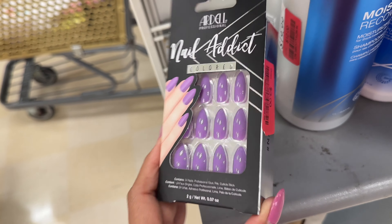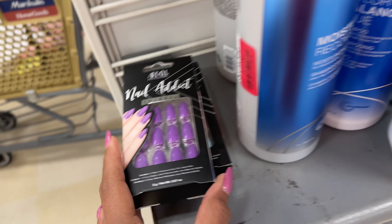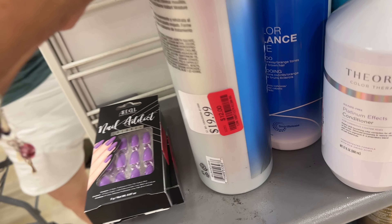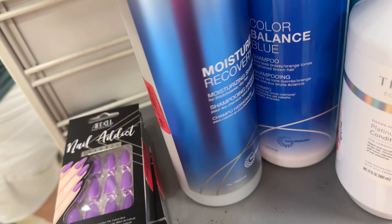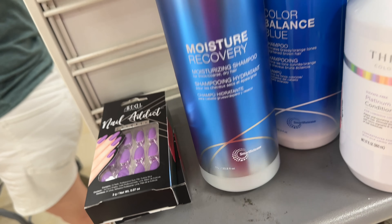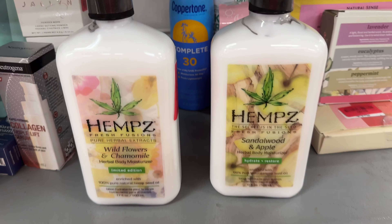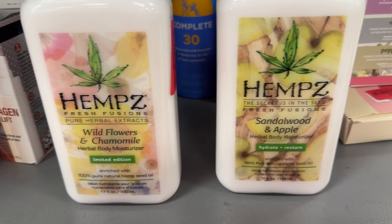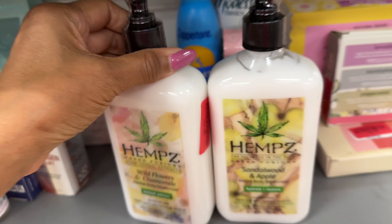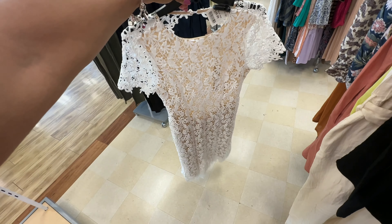They have Ardell Nail Attic on clearance for $3 — they have another color too, those are pretty. They even have Joko shampoo and conditioner, $12 — these are one liter, 33.8 fluid ounces. Look they even have Hintz lotion on sale: white flour and chamomile, sandalwood, and apple, $8. Oh I like this dress — $40, all lace and it's lined.